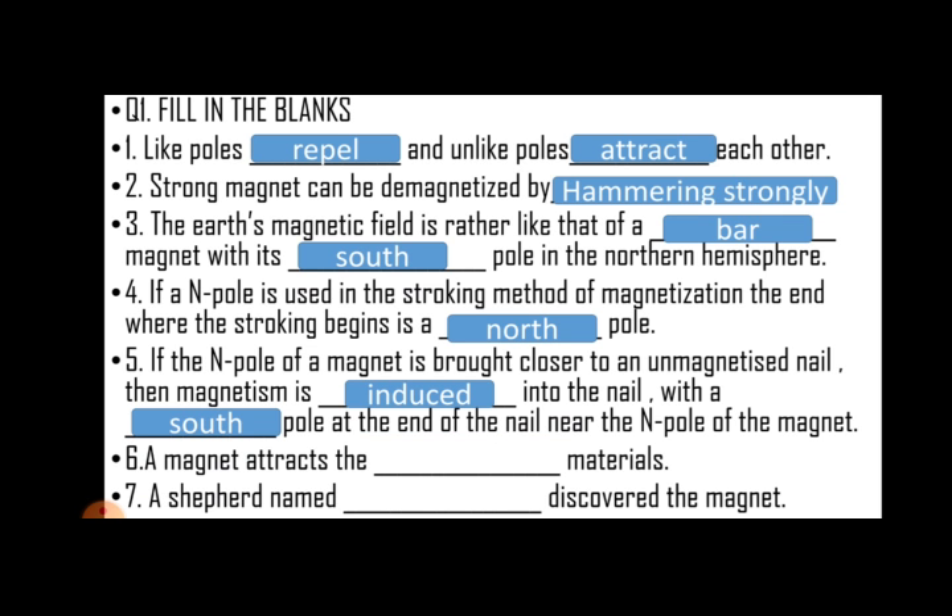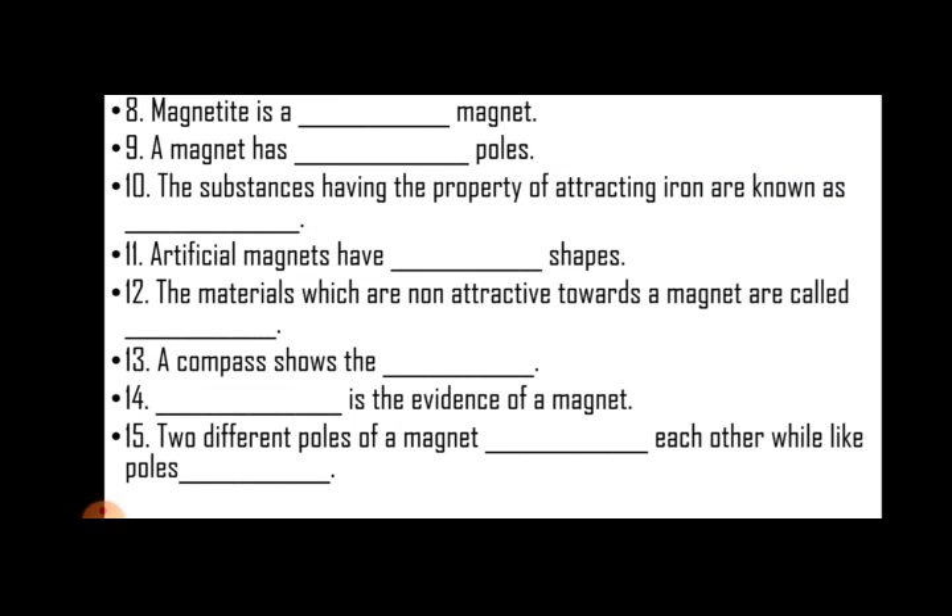A magnet attracts magnetic materials only. The shepherd named Magnes discovered the magnet. Magnetite is a natural magnet. The magnet has two poles. The substance having the property of attracting iron is known as a magnet.